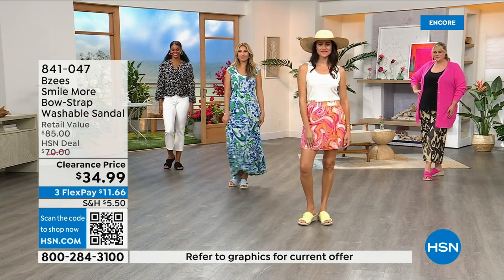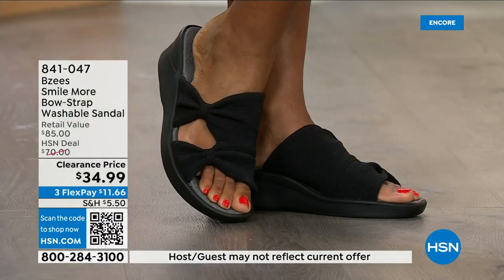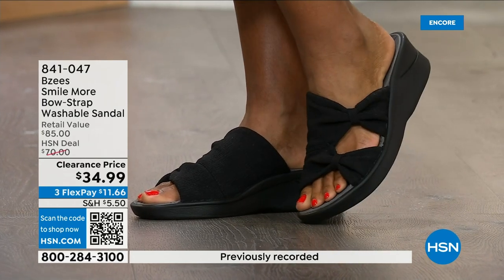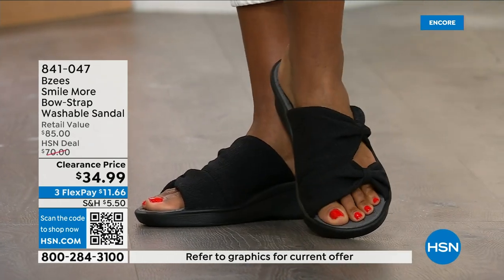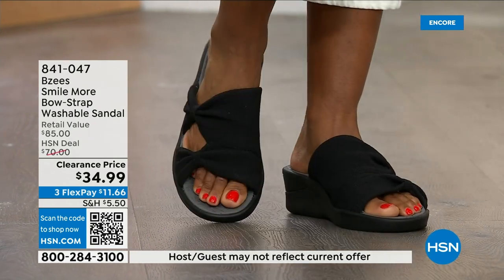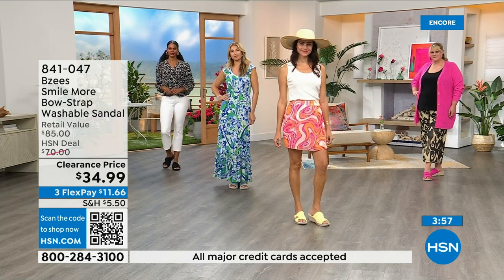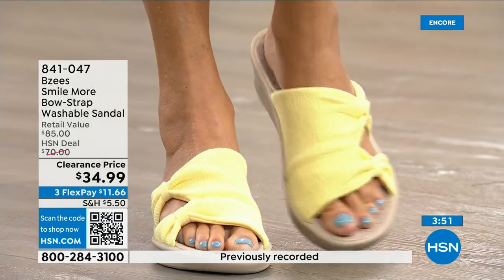You're going to do the happy dance because you got these on clearance — these are very popular shoes that are not always on clearance. I can't believe this is our first presentation of the clearance price. I think we still have all colors and sizes, but that will not be the case throughout the day. Black is the best seller. You're going to wear these right now, through the fall, and even around the house as a house shoe or almost like a slipper.